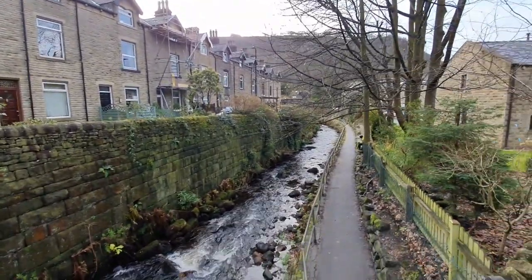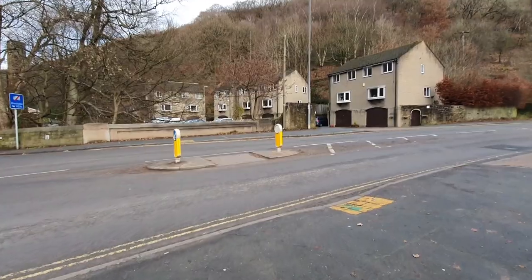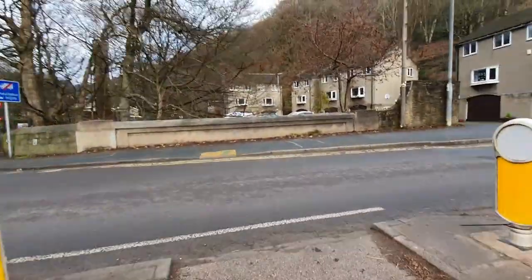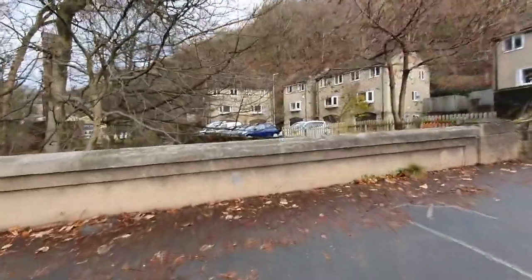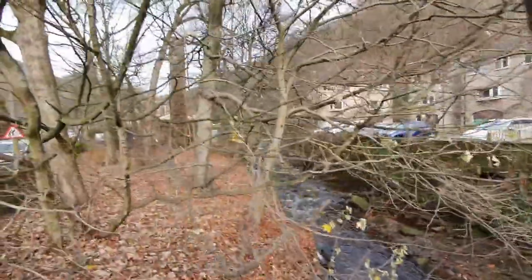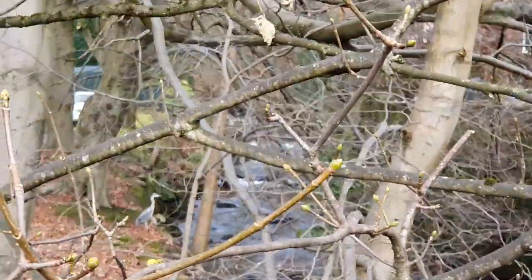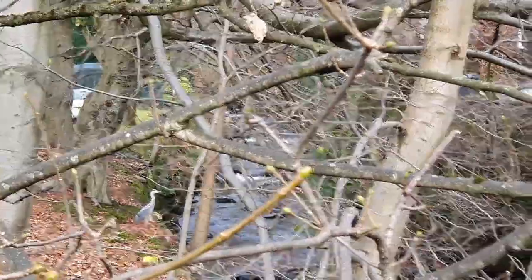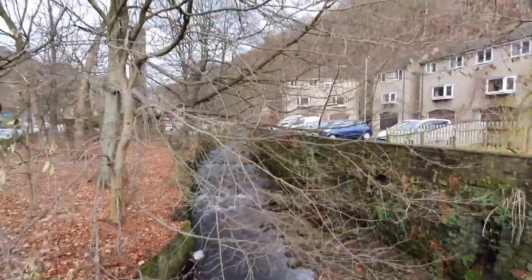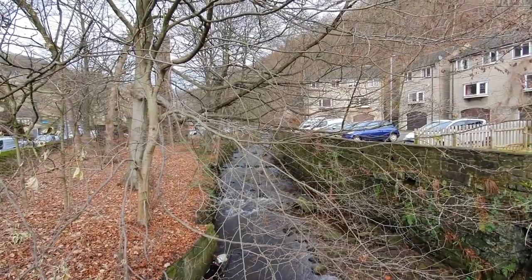The river that flows underneath Mytholm Bridge is called Colden Water. There you go — look at that! A Heron, the Heron on the bank. That's Colden Water the Heron's fishing on. And further up there there were more mills, and that is going to be a future video — the mills of Colden Valley.